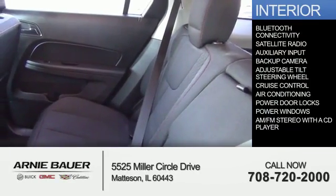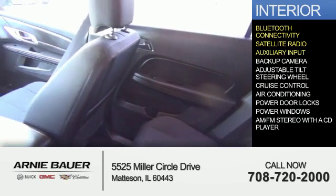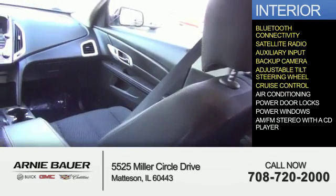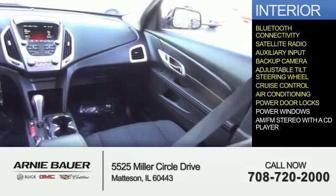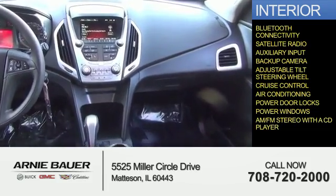Inside you'll find Bluetooth connectivity, satellite radio, an auxiliary input, a backup camera, an adjustable tilt steering wheel, cruise control, air conditioning, power door locks, power windows, and AM-FM stereo with a CD player.